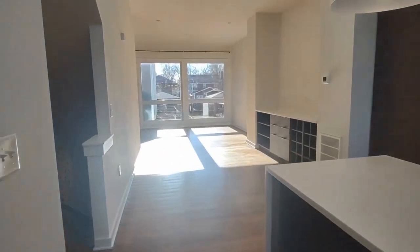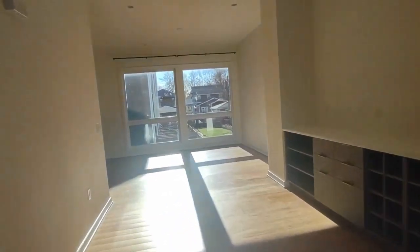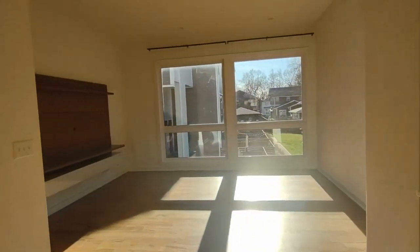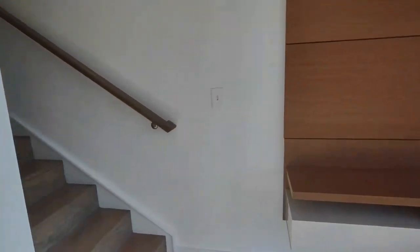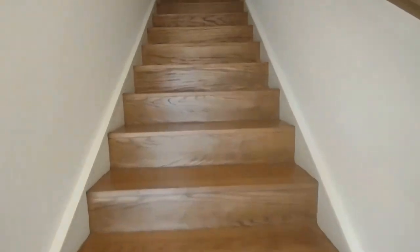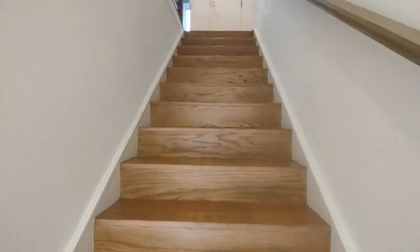The living room has a beautiful view as well as large windows. If we go up the stairs, we go to the bedrooms.